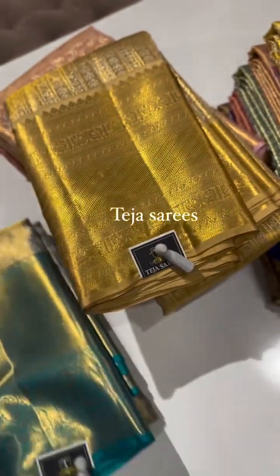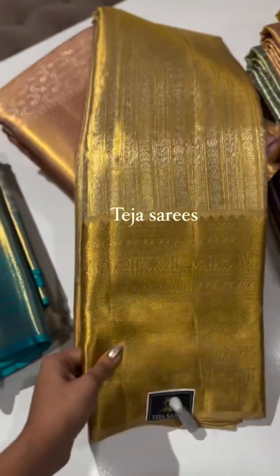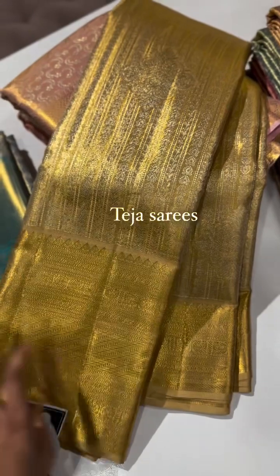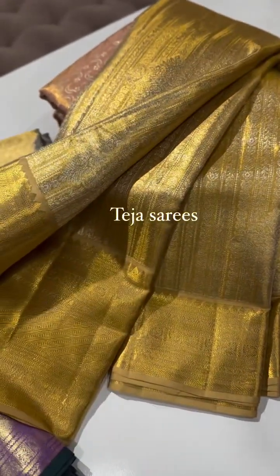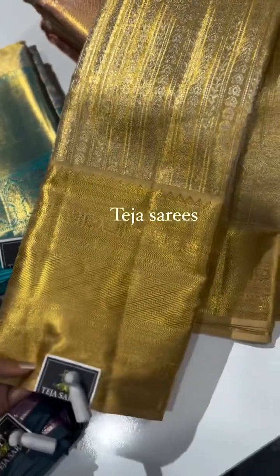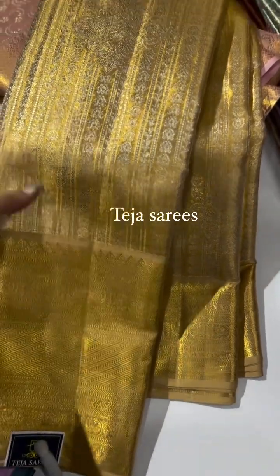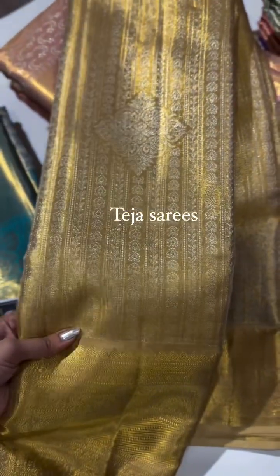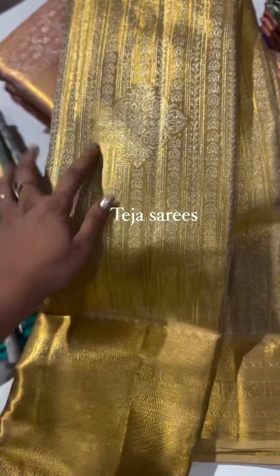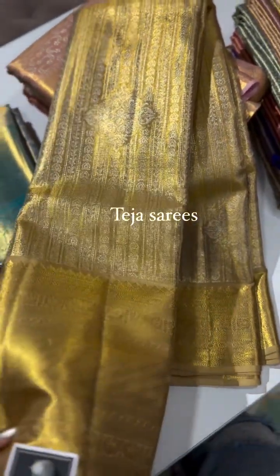The next one is a stunning saree, perfect for weddings — for pellikoduku, pellikodam, or muhurtam. This is a smart gold saree with a beautiful border around nine inches, smaller on the top. The body detailing has vertical stripes along with bunches in between — a very smart, elegant, and royal saree.